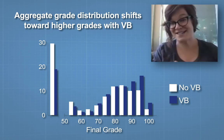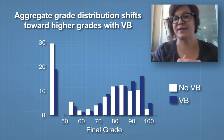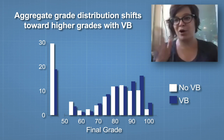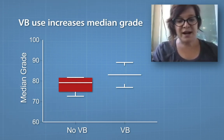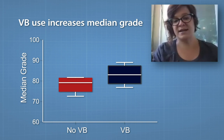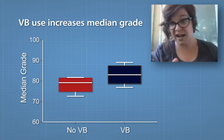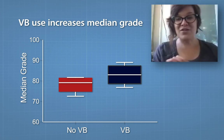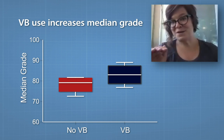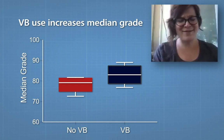This shift is actually statistically significant, which is exciting, although it should be noted that we're looking at aggregate data — we took the grades from everybody and pooled them rather than analyzing class by class. The median grade without Visible Body is just below 80%, which is actually pretty great, but when you add Visible Body, the median grade is in the mid-80s, which is astounding. That means the majority of your students are getting B's — that's fantastic.